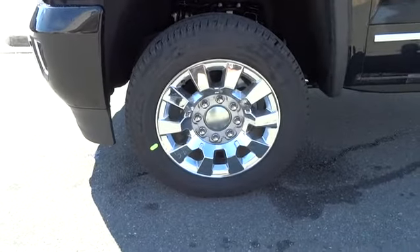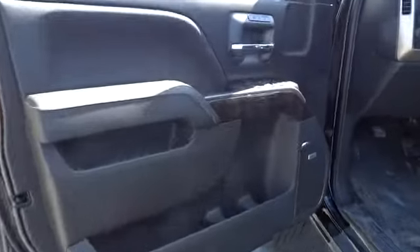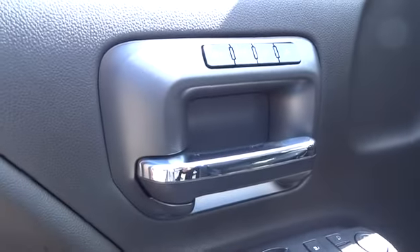Keyless entry, aluminum wheels, premium sound system, rear defrost, AM-FM stereo radio, universal garage door opener, electronic stability control.